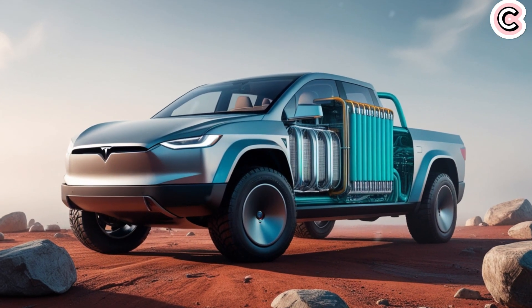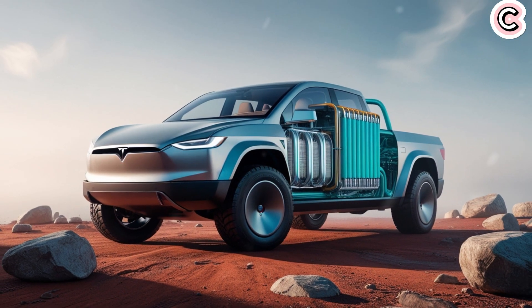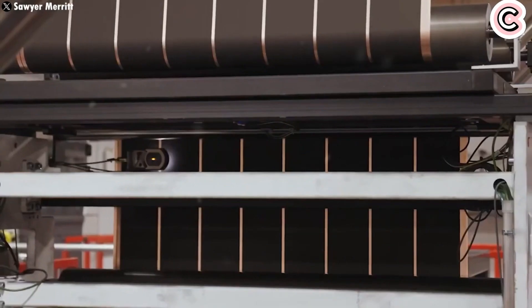BYD has clearly spent a lot of time developing this new platform, and we expect to see many more models using this new Blade battery. There are actually two versions: one for super-fast charging, and another with higher energy density for long-distance travel. The current models use the fast-charging version, while the high-range version could allow future cars to travel over 1,000km on a single charge.